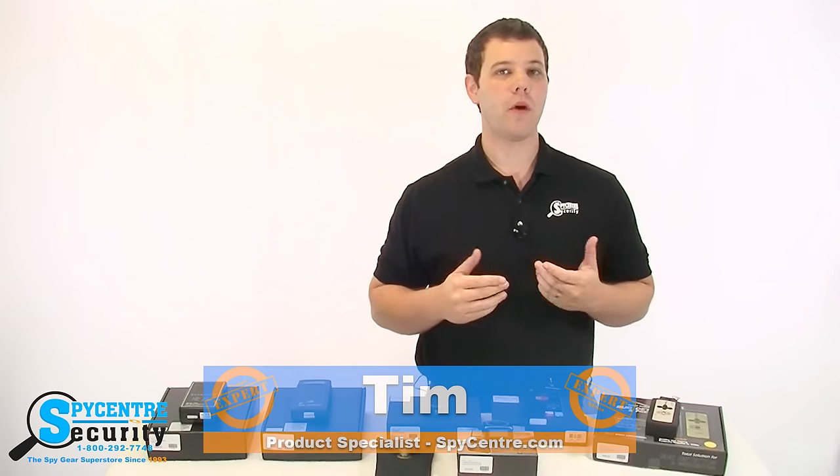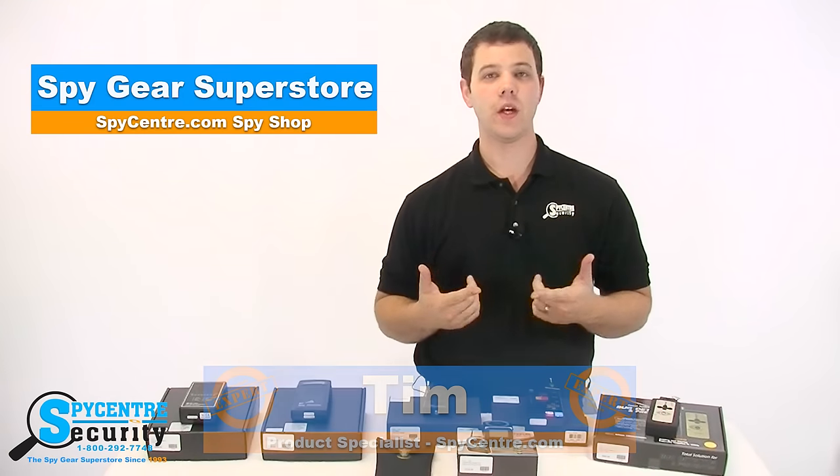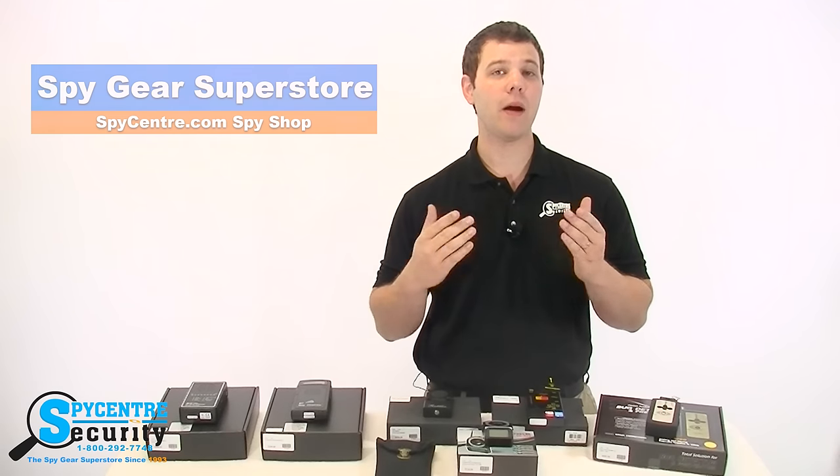Hello everyone, my name is Tim and I'm one of the product specialists here at Spy Center Security, the Spy Gear Superstore, and I'm here today to talk to you guys about counter surveillance.